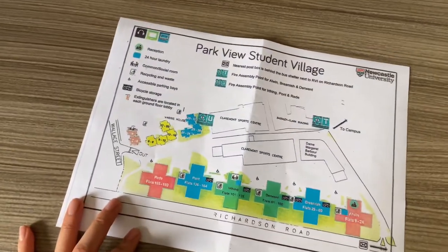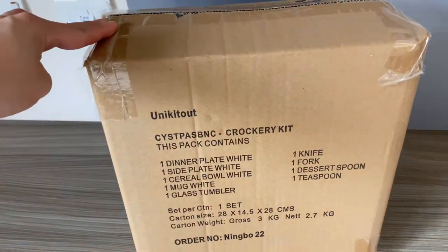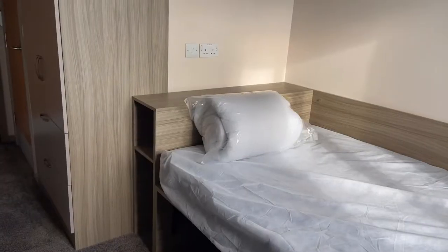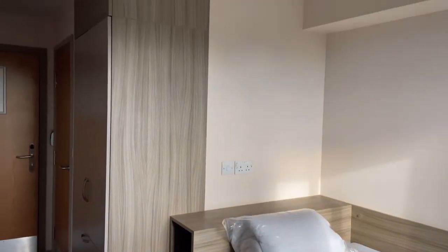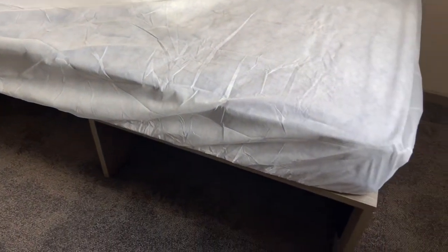They gave us a student village map and a crockery kit with plates, bowls, and cutleries. Behind the bed is a huge wardrobe and I really love how much storage there is in this room.